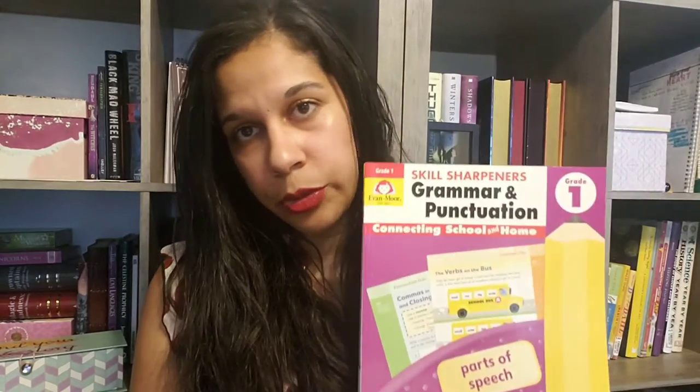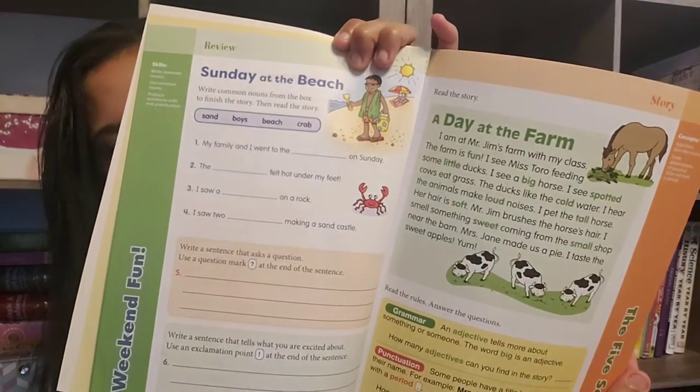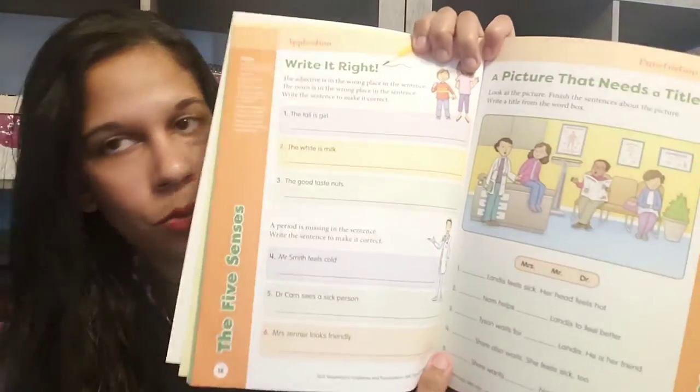I also purchased the Evan Moore Skill Sharpener's Grammar and Punctuation Grade 1. I go more in depth on another video with this as well. This book covers parts of speech, introducing them, and using different punctuation concepts in sentences. I like these workbooks because they are very bright colored and engaging for children, and basically one page is a lesson so you can just do one page for a day. It's short and sweet.